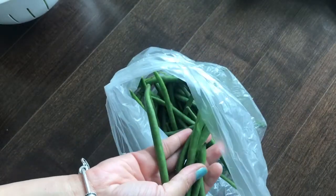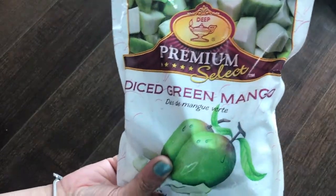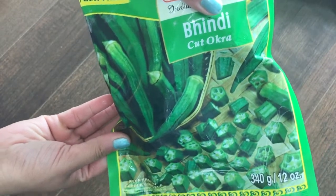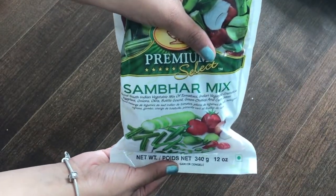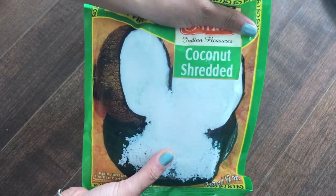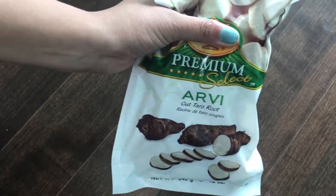Next I got these green beans which I'm going to use in my veggie recipes and in my biryani or fried rice. Now coming to the frozen veggies — first is dry diced green mango which I'm going to use in my chutneys and other recipes. These frozen veggies come handy when you are not prepared for what to cook. I also got green peas and some bindi which is cut okra — great when you need to prepare lunch in the morning. Then a summer mix with peas and carrots, shredded coconut which I'll use to make coconut chutney, and taro roots.